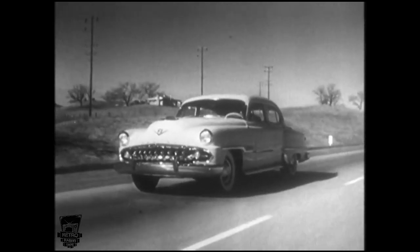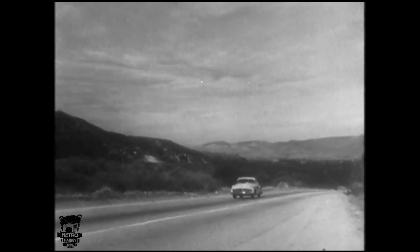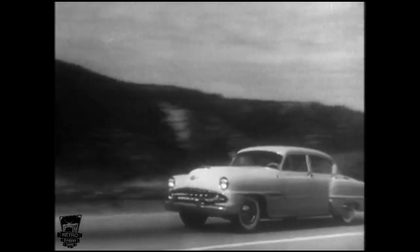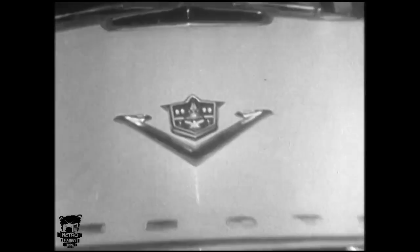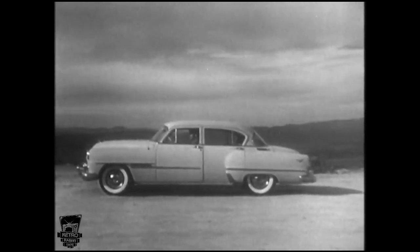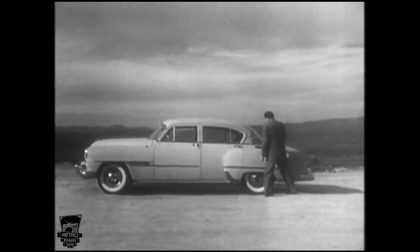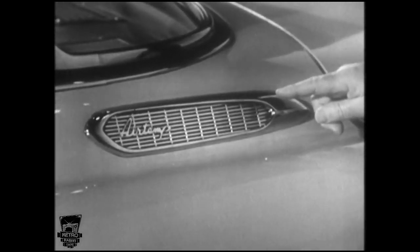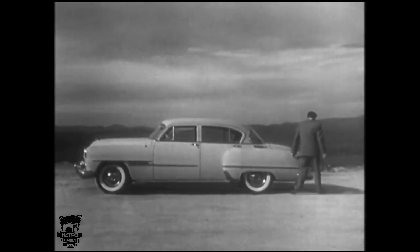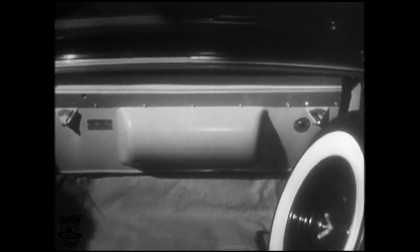Ever since we presented the brilliant DeSoto automatic on this show, people everywhere have been asking about one particular feature of this great car — revolutionary DeSoto air conditioning, along with power flight fully automatic transmission and remarkable full-time power steering. Here's the story: you see that vent on the side? That's the fresh air inlet. Air is taken in there, filtered, cooled, and dehumidified by the air conditioning unit placed on this ledge. By the way, the unit takes up very little usable luggage space.